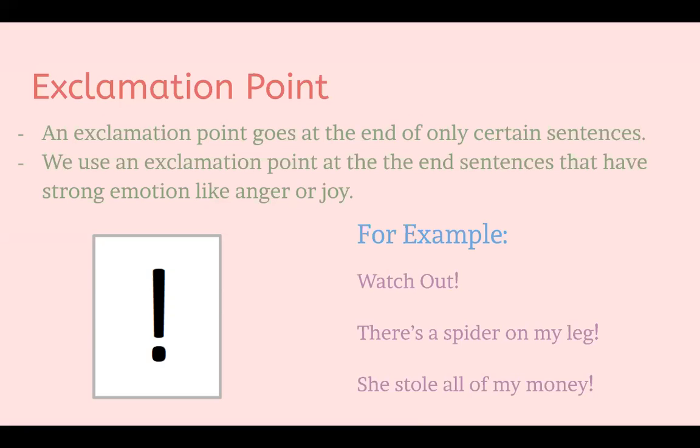Just a reminder: an exclamation point can take the place of a period. We usually put a period at the end of most sentences, but in certain cases — like sentences full of emotion — we would replace the period with an exclamation point.